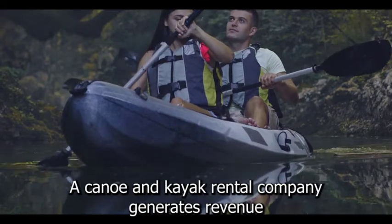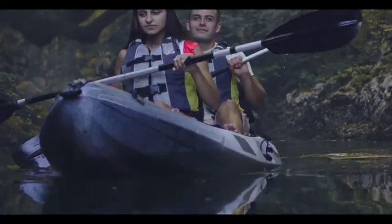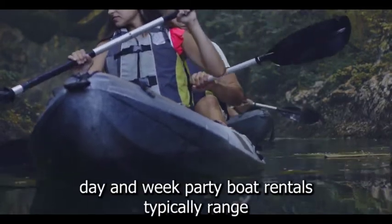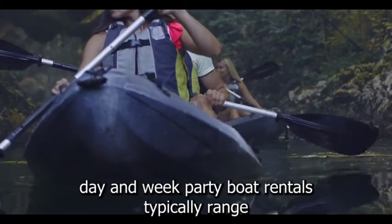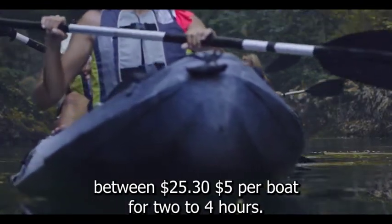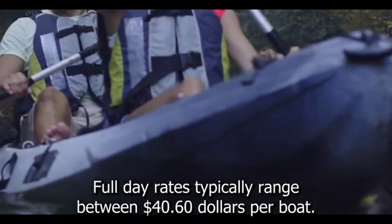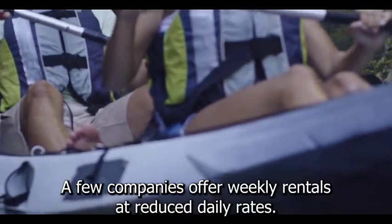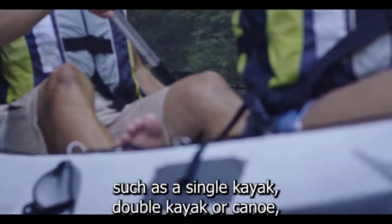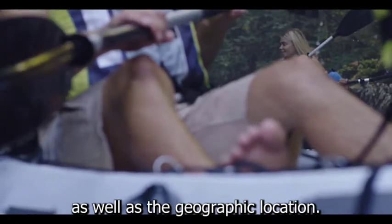A canoe and kayak rental company generates revenue by charging for canoe and kayak rentals. Rentals are available by the hour, half-day, day, and week. Part-day boat rentals typically range between $25 and $35 per boat for two to four hours. Full-day rates typically range between $40 and $60 per boat. A few companies offer weekly rentals at reduced daily rates. Exact rates vary depending on the type of boat, such as a single kayak, double kayak, or canoe, as well as the geographic location.